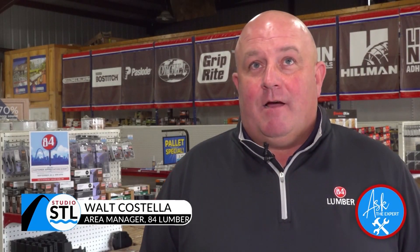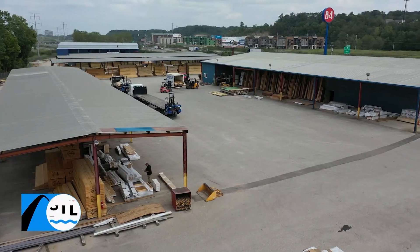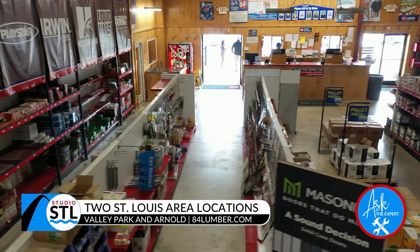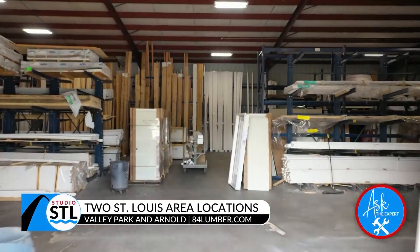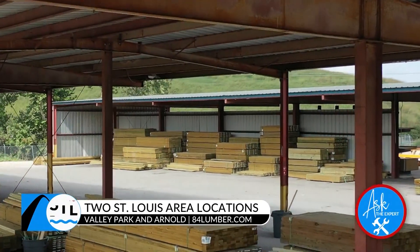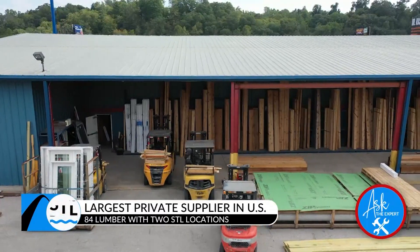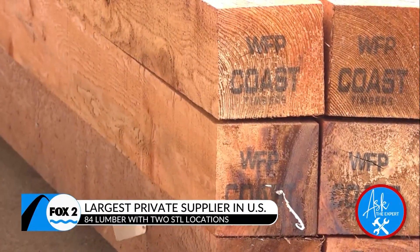84 Lumber was founded in 1956 in 84, Pennsylvania, just south of Pittsburgh. We have 310 locations nationwide. Here in St. Louis we have two locations — one in Peerless Park at 2801, which was the first store in Missouri when we opened in 1976, and another at 2805, our Arnold store. We are the largest privately held supplier in the United States.